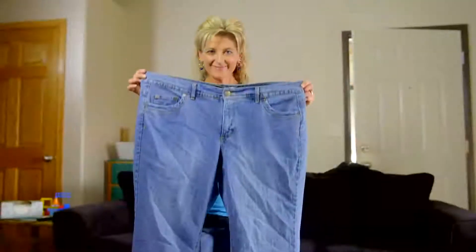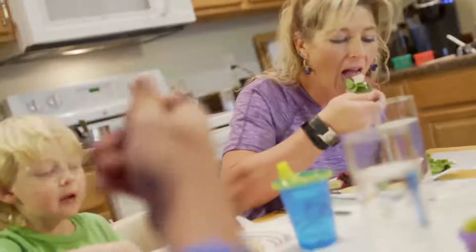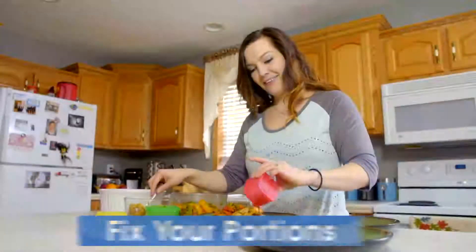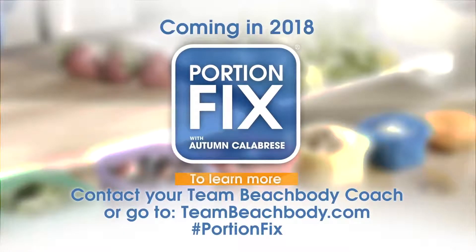So once and for all, they lost the weight. This is a weight loss breakthrough that will help millions of people, no matter what their activity choices are. Fix your portions, fix your life. Coming in 2018 — contact your Team Beachbody coach or go to teambeachbody.com.